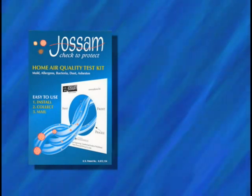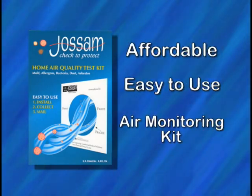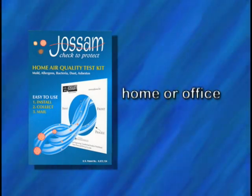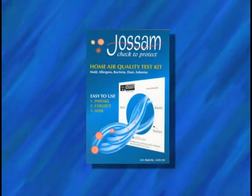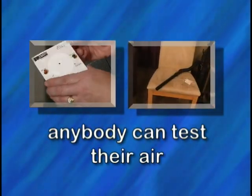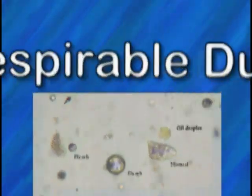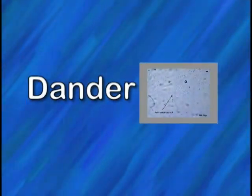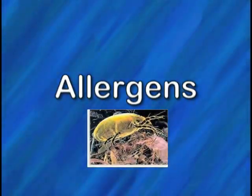Introducing the Jossam Air Quality Test Kit — an affordable, easy to use air monitoring kit that allows you to personally monitor your home or office's air, rather than paying for a professional assessment at ten times the cost. Jossam is the only product on the market today that will accurately allow virtually anybody to test the amount of harmful contaminants in their air, such as dust, respirable dust, mold spores, dander, fibers, pollen, bacteria, and allergens in the air they breathe.